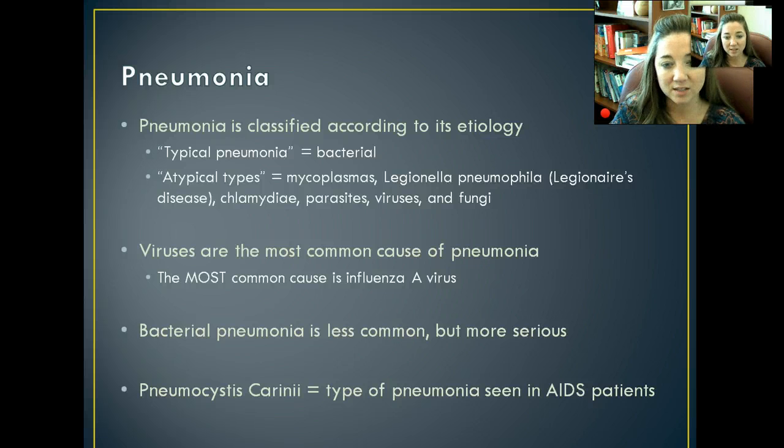Pneumonia is classified according to its cause. Typical pneumonia is bacterial pneumonia — whenever you hear somebody say they have typical pneumonia, you can assume it was caused by some kind of bacterial infection. Atypical pneumonia includes everything else: mycoplasmas, Legionella, chlamydia, parasites, viruses, fungi — anything. So, typical pneumonia is bacterial; atypical is everything else.